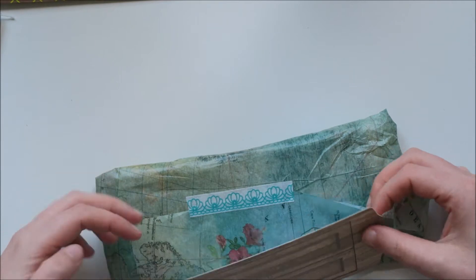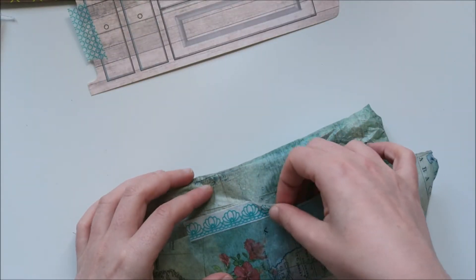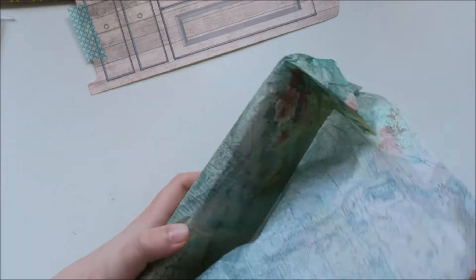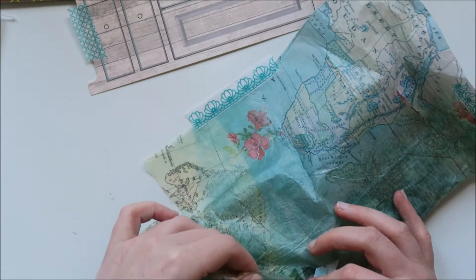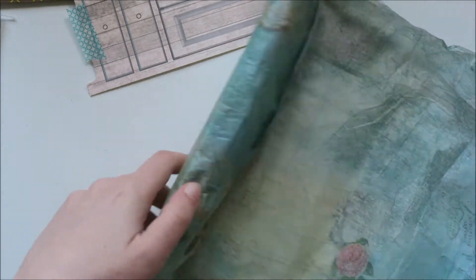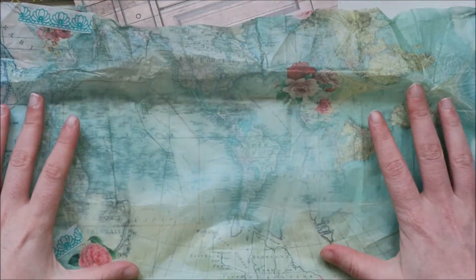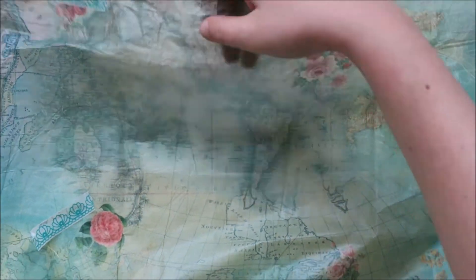And she made the most gorgeous pocket letter for me. Look at this paper, guys — this tissue paper is beautiful. I'm going to use this in my art journal. This tissue paper is gorgeous. I'm definitely going to use this in my art journal. First, the tissue paper. Isn't that beautiful? I will definitely use this in my art journal.